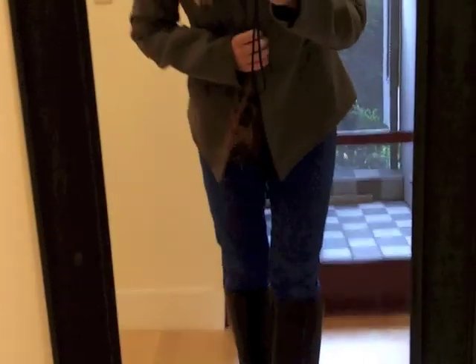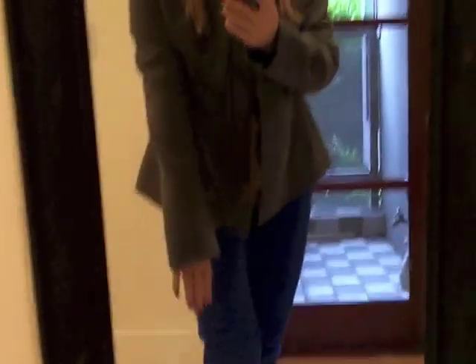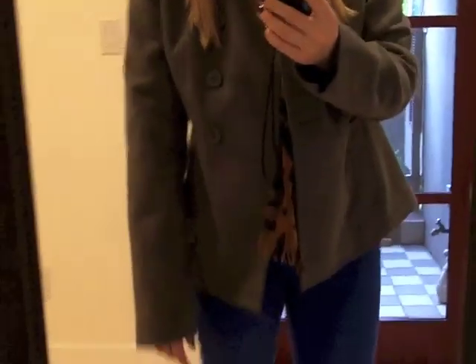My jacket is this double-breasted kind of fleece fitted military coat. It has epaulettes at the shoulder, two sets of buttons, and it's just kind of a nice medium gray color. Just perfect for fall.